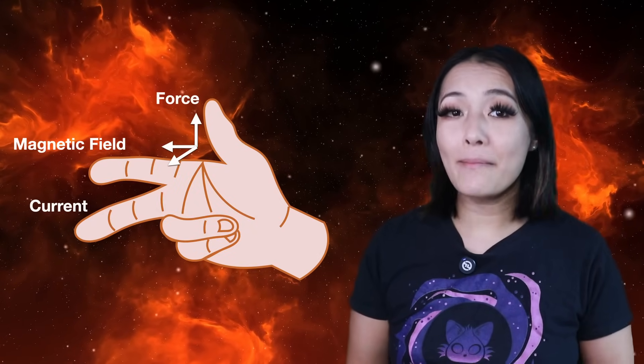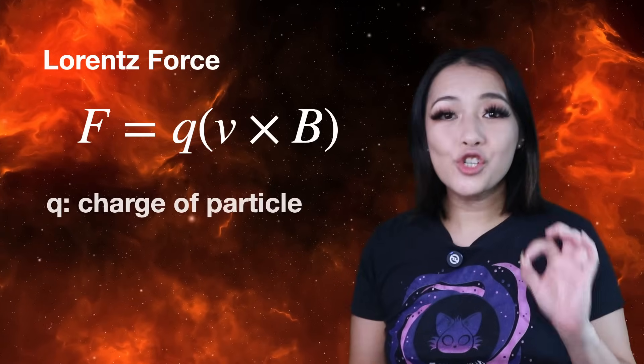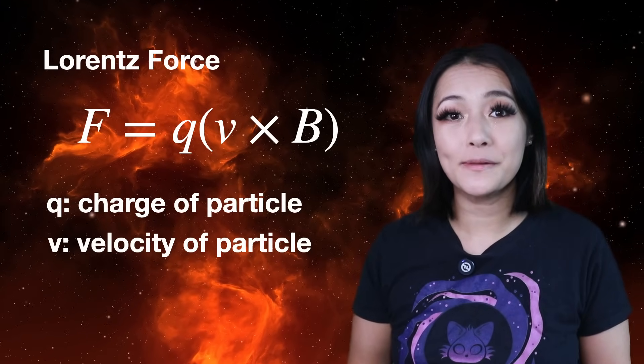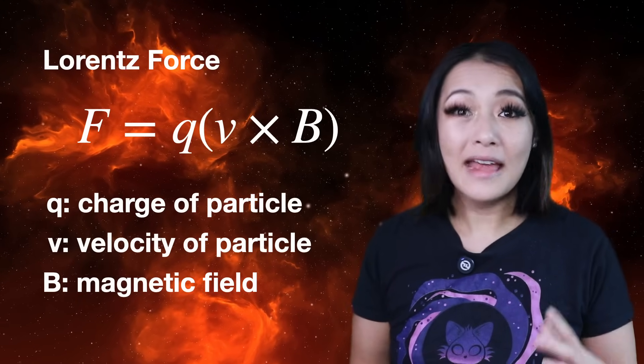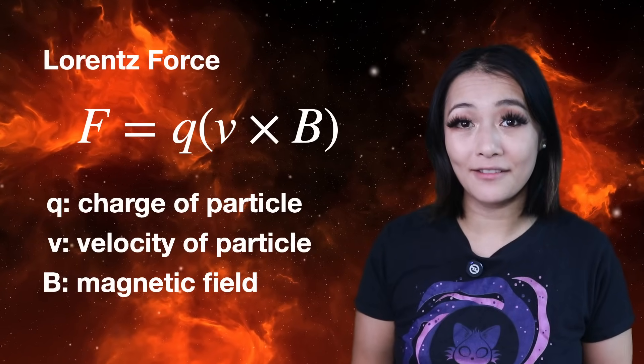Now when a charged particle moves through a magnetic field, it experiences a force perpendicular to both its velocity and the magnetic field direction. This is known as the Lorentz force. It's given by F equals Q V cross B, where Q is the charge of the particle, V is the velocity of the particle — so the motion of the ocean relative to Jupiter's rotating field — and B is the magnetic field from Jupiter. That cross product means that the force is perpendicular to both the velocity and the magnetic field. The Lorentz force acts on the free-moving ions in the salty ocean, pushing them, and this sustained pushing of charges constitutes an electric current.